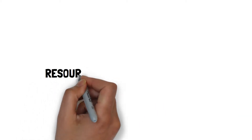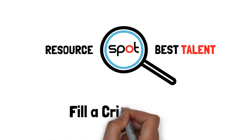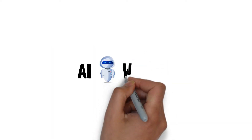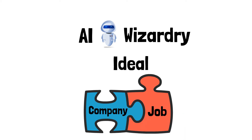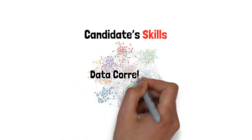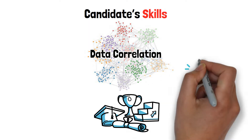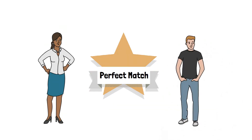Now there is a resource that companies can use to spot the best talent to fill a critical spot in the company. With our AI wizardry, we match individuals with their ideal company and job perfectly. In addition to the candidate's skills, we use data correlation to identify personal goals, corporate culture fit, and personal interests for a perfect match between company and candidate.